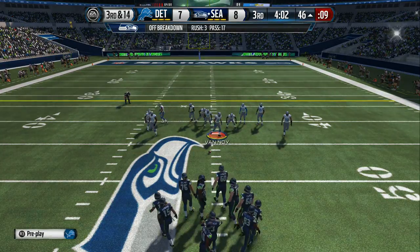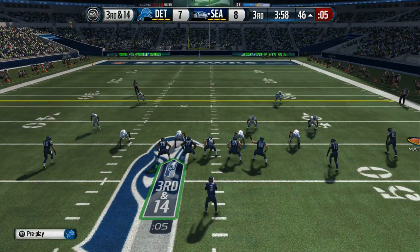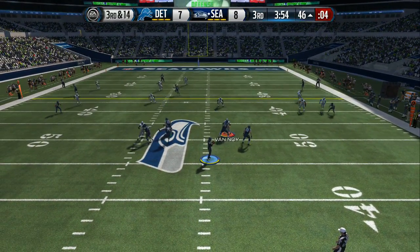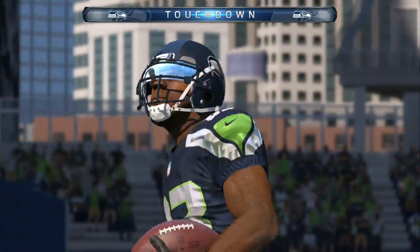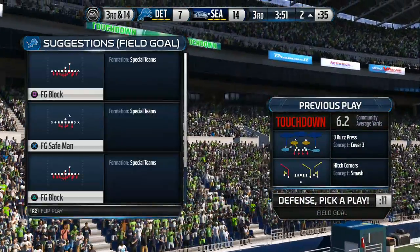Offense still looking for a first after that completion on second down. Richardson's in the slot. Russell Wilson will take it from the gun, looking to go deep. Touchdown! How about this kid? A wide open receiver down the field — the quarterback does a good job finding him. He throws it down there and gets the easy touchdown.